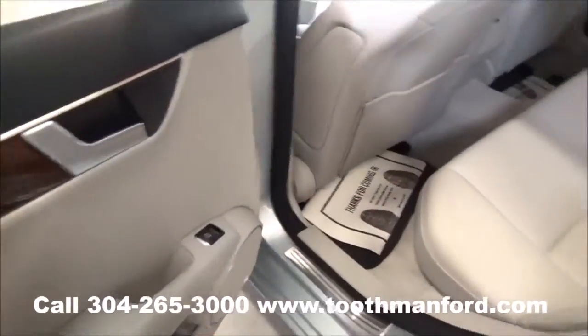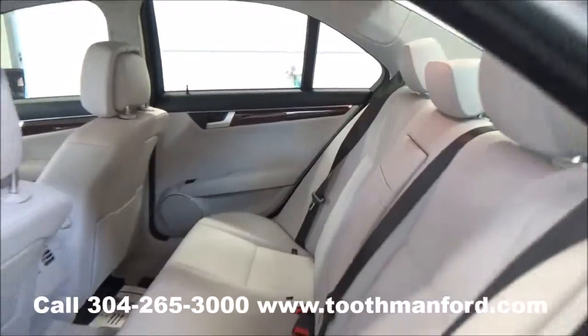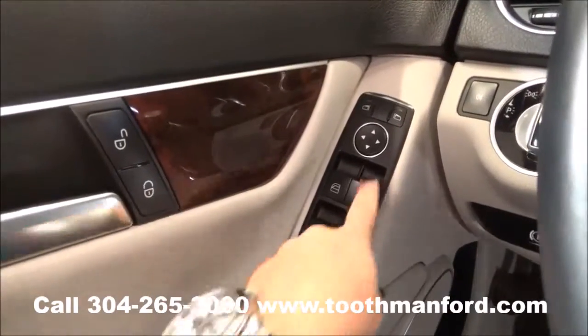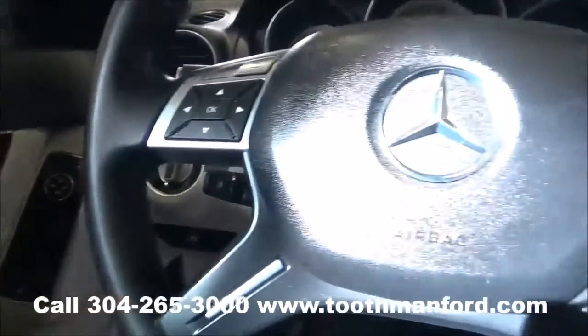Here's your second row. It has the wood grain trim here in the doorway. Mercedes has a lot of neat features. Starting here in the door: power locks, windows, and mirror options are right there, and the wood grain trim carries throughout.